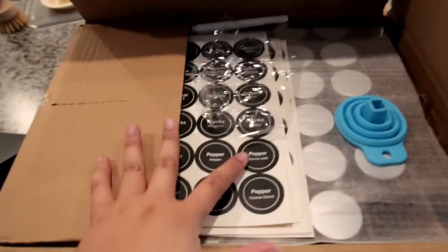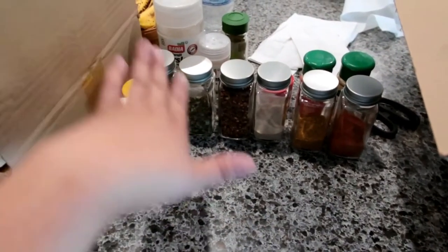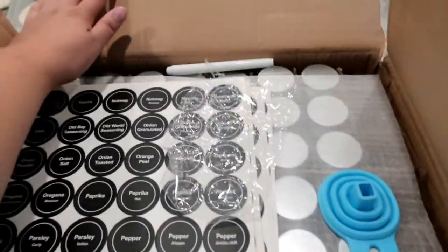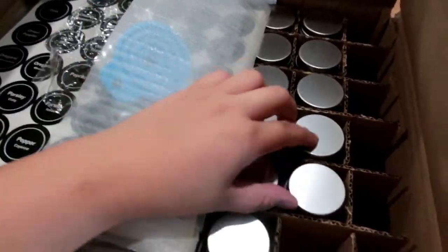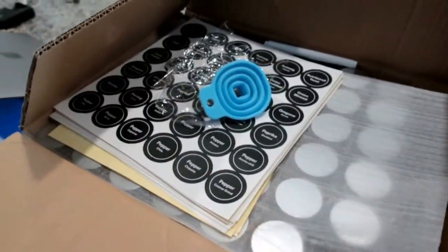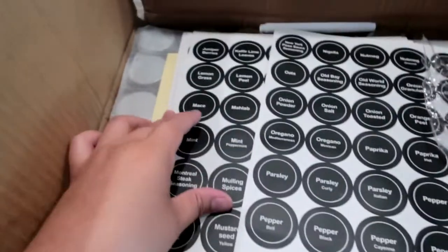As I mentioned in previous moving vlogs, I'll be organizing the pantry. Look what I received in the mail — spice jars! I'll be transferring them from ugly-looking plastic bottles into these jars and labeling them. It comes with labels, and I'll leave a link in the description box. I believe it comes with 48 spice jars. So far so good — all of them are in perfect condition. They packaged it really well.